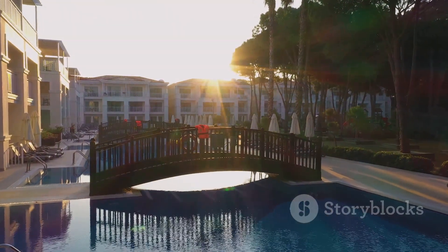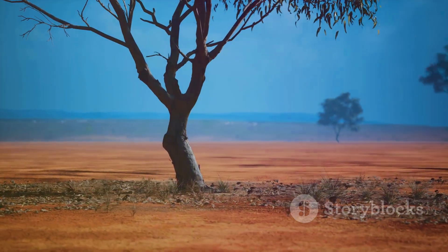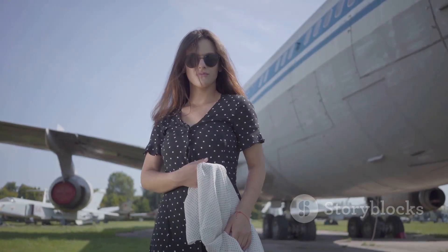So there you have it — five hotels, five vastly different experiences, but each one unforgettable. Africa is a continent that gets under your skin. It's raw, real, and unpredictable. It's a place where you can lose yourself and find yourself all at the same time. Until next time, safe travels and bon appétit!